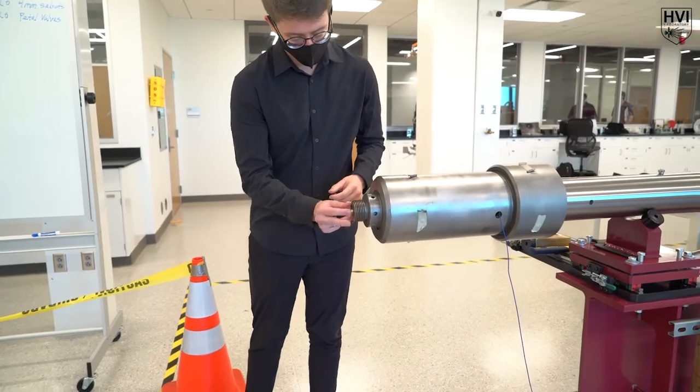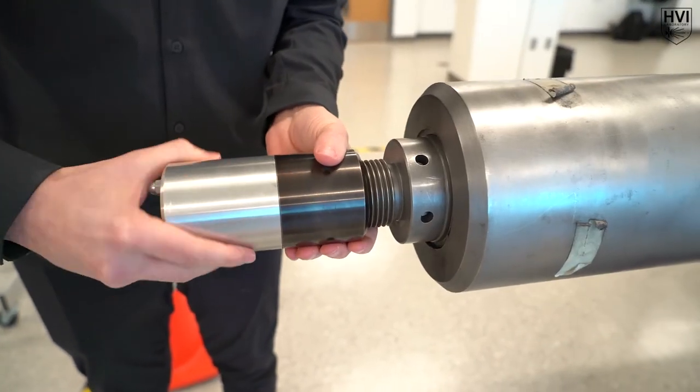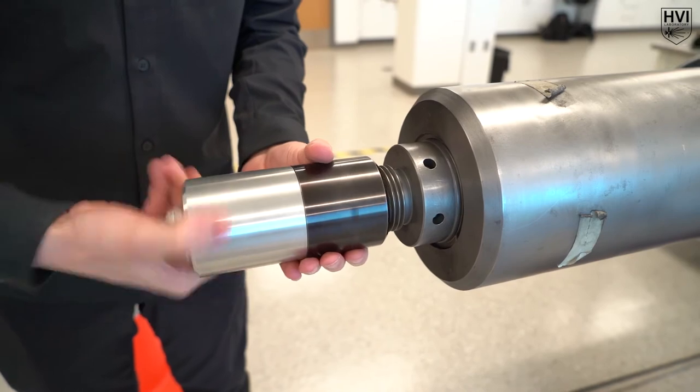Finally, the primary charge is inserted into the powder breech, which awaits triggering by a striker and solenoid assembly housed in the firing breech.